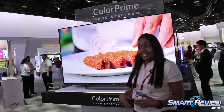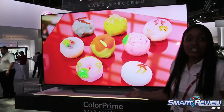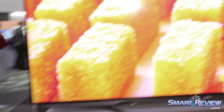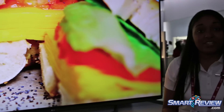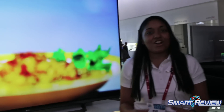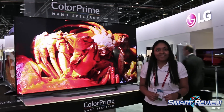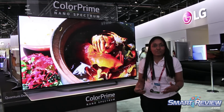The second method is our quantum dot series. Quantum dot adds a specialized quantum dot sheet to the TV. Once that sheet receives electricity, the colors are shrunk down to nanometer-size beams of light, producing a more vivid color spectrum for our users.